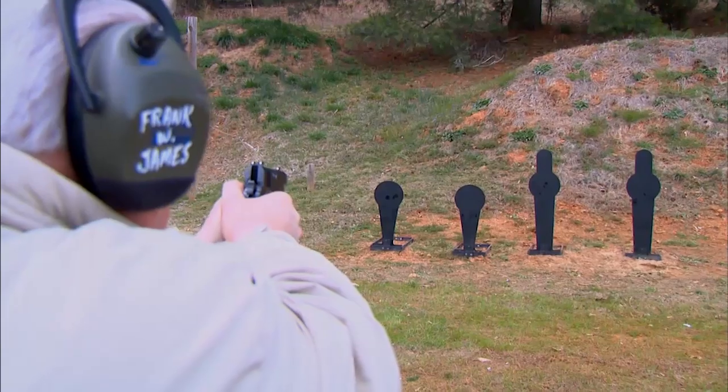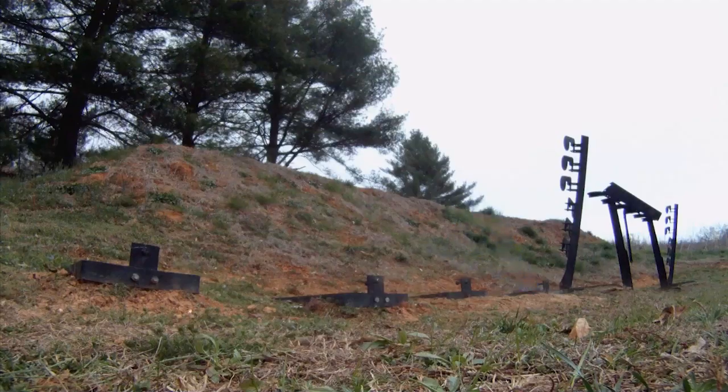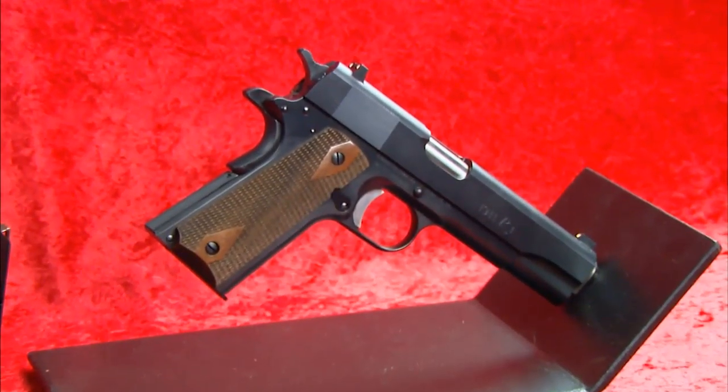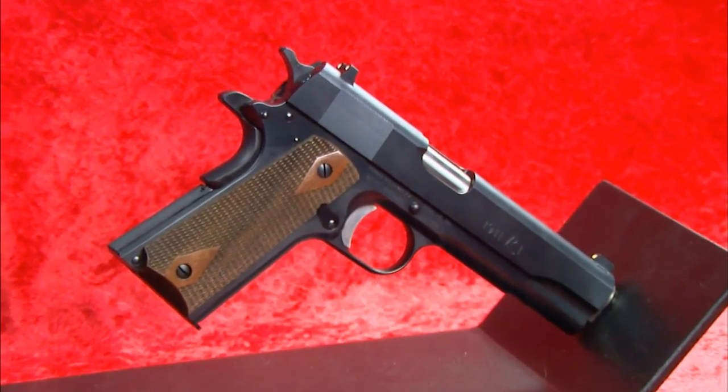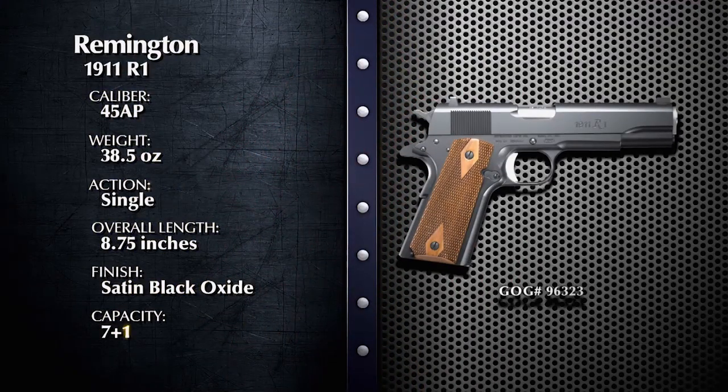There can be little argument that 1911 pistols are more popular today than they have been in their entire 100-year history. In this segment, we're going to look at a new 1911 pistol from America's oldest gun manufacturer. Welcome back to Davidson's Gallery of Guns. Joining Anne-Marie and I again is Frank W. James from the Shotgun News, and we're looking at Remington's 1911 R1 pistol.